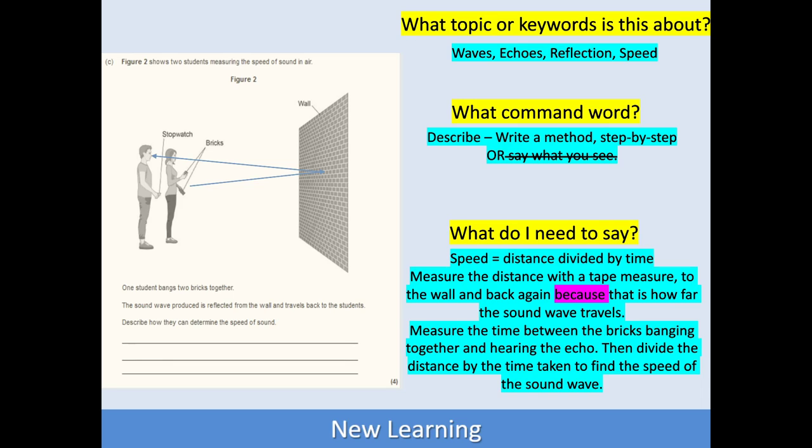If we want to know the speed of something, we need to know the distance and divide it by the time — so I probably need to say that somewhere in my answer. Then measure the distance with a tape measure to the wall and back again, because that's how far the sound travels. Then measure the time between the bricks banging together and hearing the echo. And then divide the distance by the time taken and you'll find the speed of the sound wave. They haven't given us any numbers, so they're obviously not expecting a numerical answer — just how would you get there?